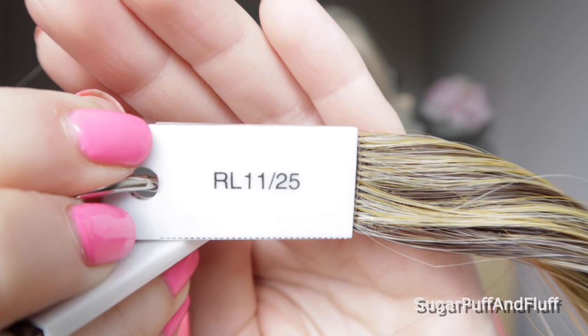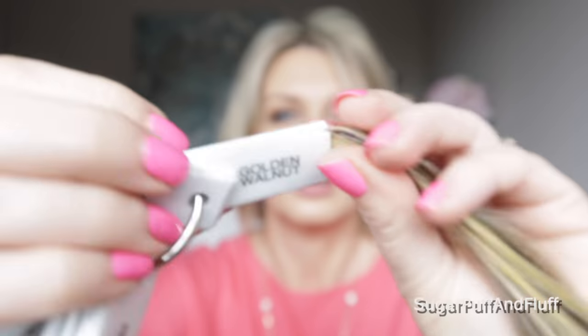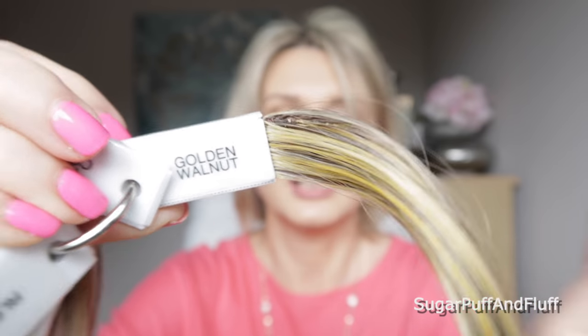Did I show you the Golden Walnut which is RL 1125? Golden Walnut — this is basically dark brown with really really gold, I would even call them yellow, highlights.